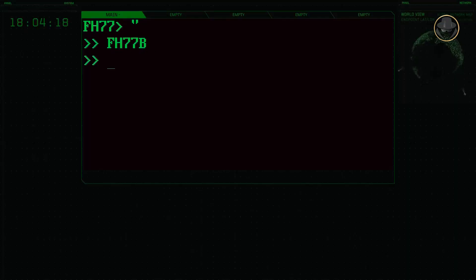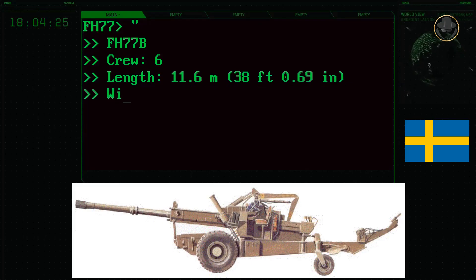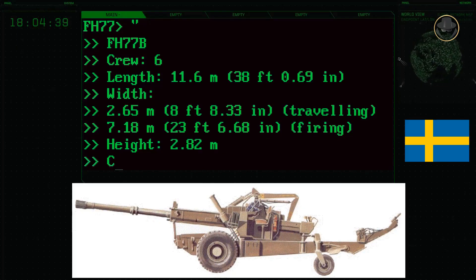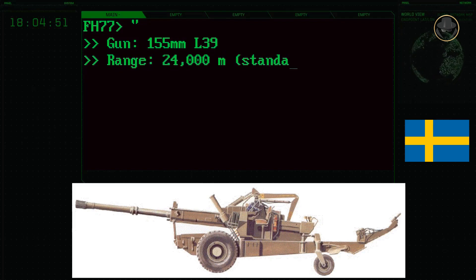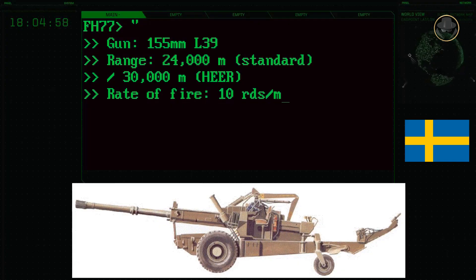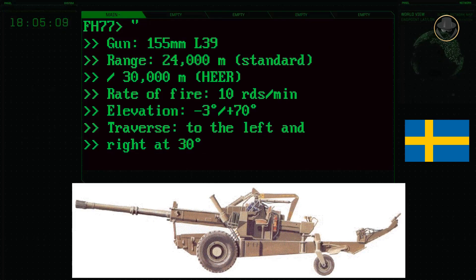The crew of the FH-77B is six people. In the travelling position, the howitzer is 11.6 metres long, 2.65 metres wide, and 2.82 metres high; in the firing position its width increases to 7.18 metres. The combat weight is 12,000 kilograms. The 155mm 39-calibre gun has a range of 34,000 metres with a standard projectile and 30,000 metres with a high-explosive extended-range projectile. The rate of fire is 10 rounds per minute, elevation is between -3 and +70 degrees, and the barrel can be traversed 30 degrees on both sides.